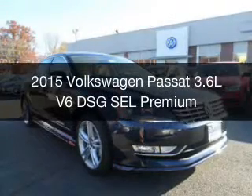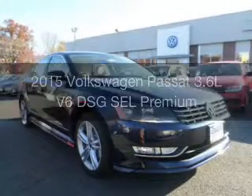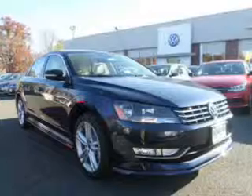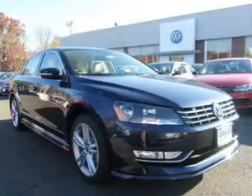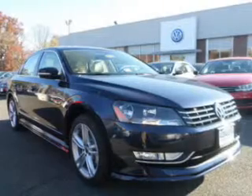This is a new 2015 Volkswagen Passat. It's powered by front-wheel drive, a 3.6-liter six-cylinder engine, and a six-speed automatic transmission.